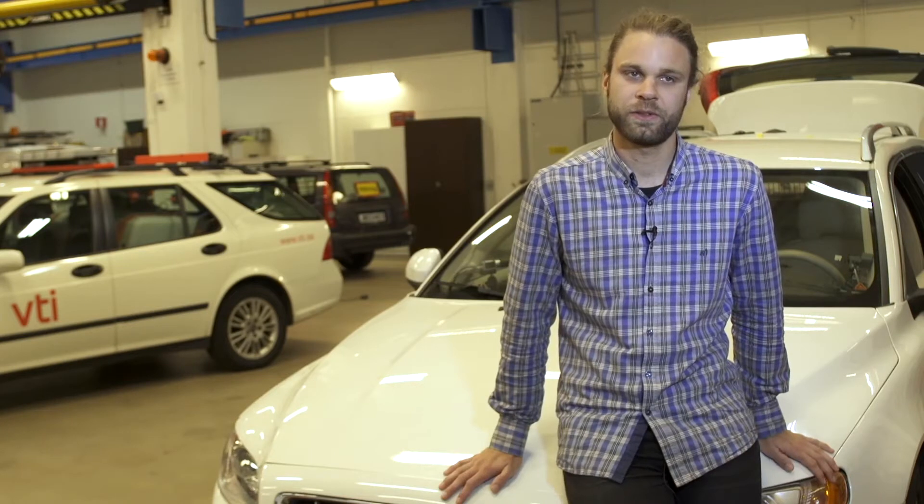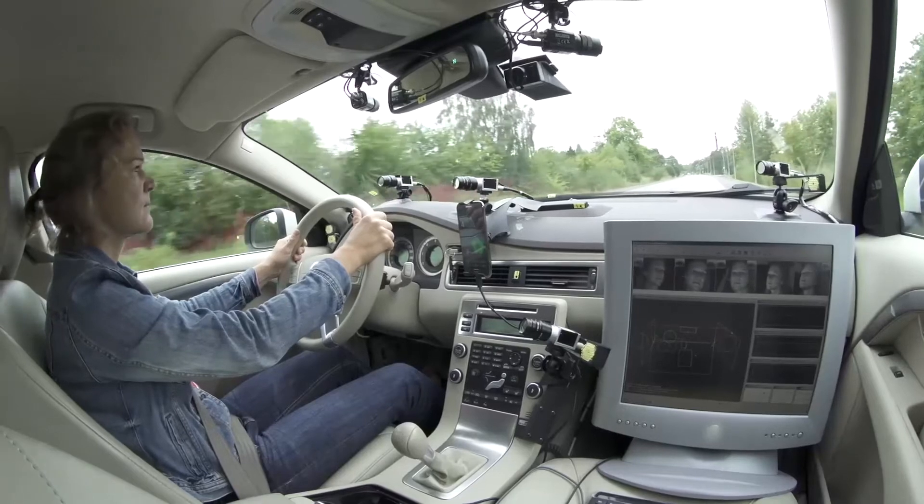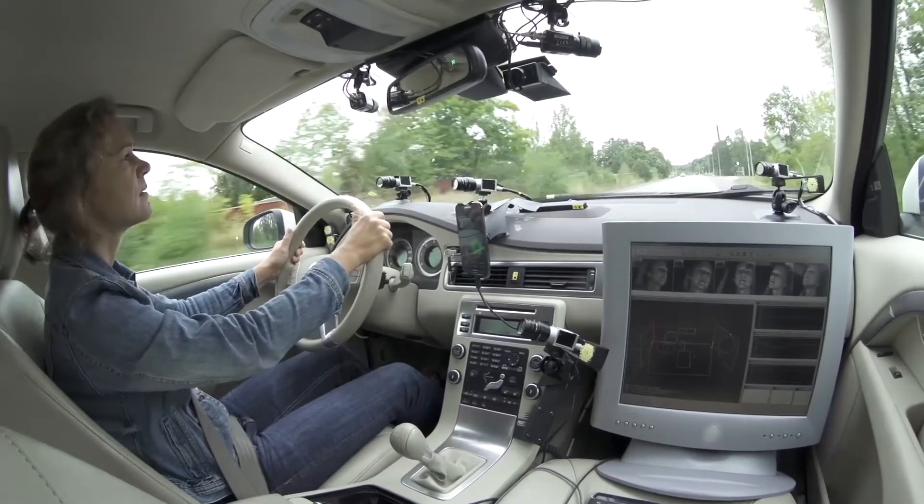The system tested at VTI is basically the same system as other partners used as the full EcoDriver system. However, we are more concerned about the distraction issue — whether the system could distract the driver and impair traffic safety. In our analysis, we are going to check for how long people look at the EcoDriver system and in which traffic situations.